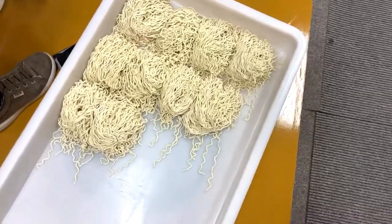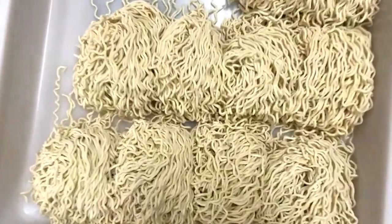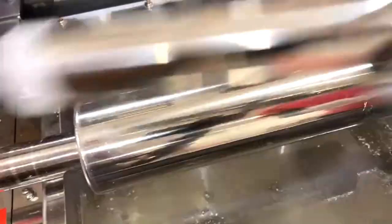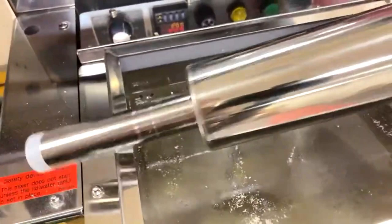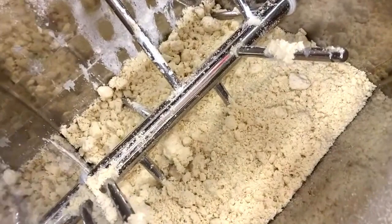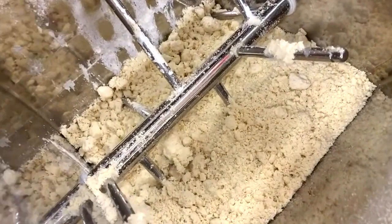Making perfect noodle dough is the foundation and starting point for great noodles, and there was a lot to cover. I hope I was clear on the important points. If you have any questions or want to explore more, please feel free to contact us — I'll be more than happy to share more information. That's what I had for this class. Thank you so much for tuning in, and I hope to see you in the next class. Thank you so much, bye-bye.